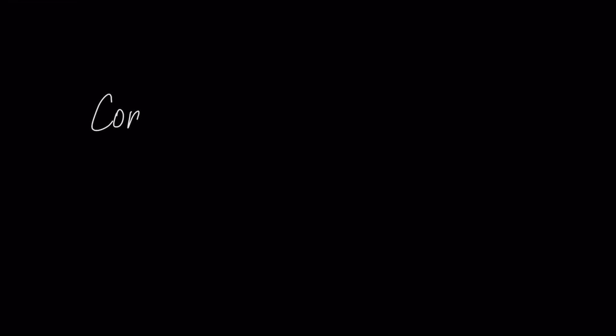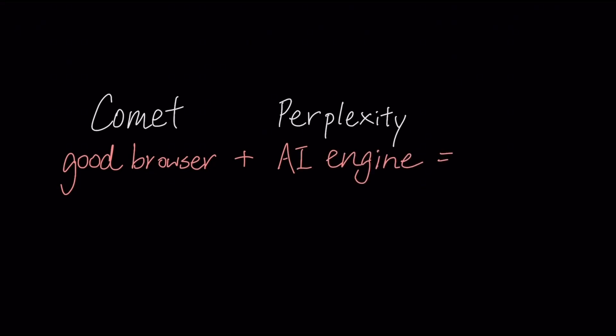But the similarity ends there. What makes Comet so good is that Perplexity has deeply combined its own AI engine into Comet's fabric, and this acts as the brain of the browser.